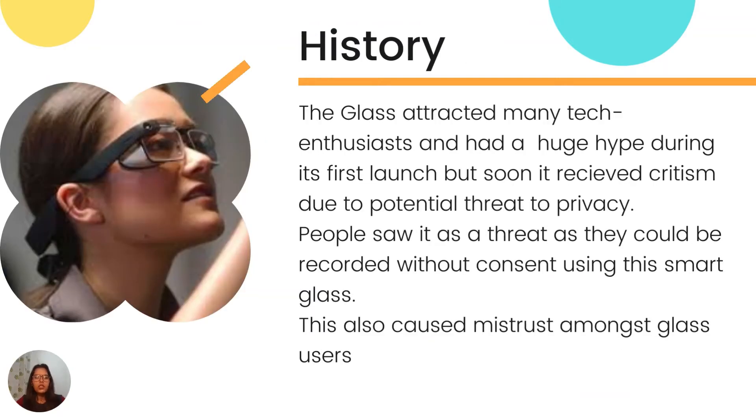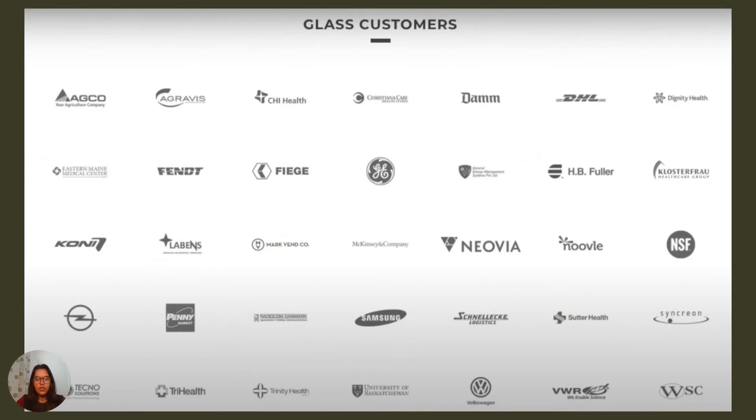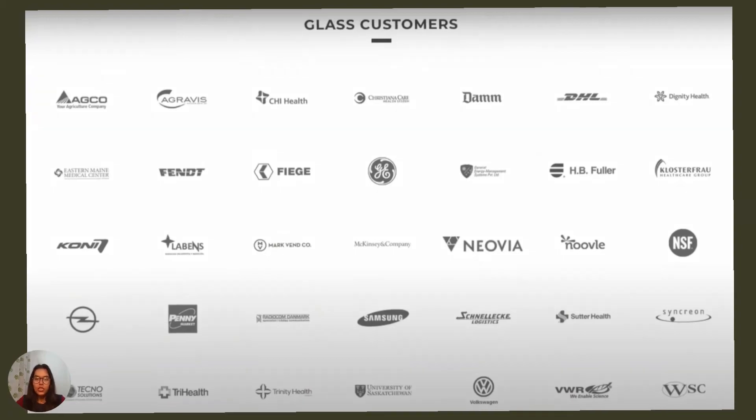Let's understand the current situation of this project. The consumer edition has been discontinued by Google. In 2020, an update was released which disabled all functionalities to use phone apps on Glass. This lack of support was another major reason which led to the failure of this project. But Glass is still used by many big enterprise customers for their businesses. Some of the major customers of Glass are Neovia, Samsung, DHS, etc.